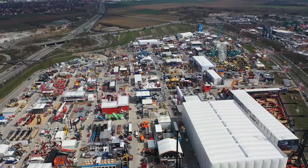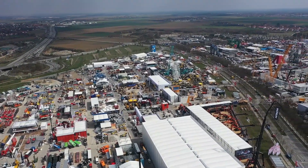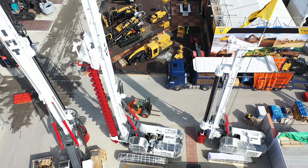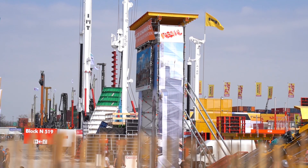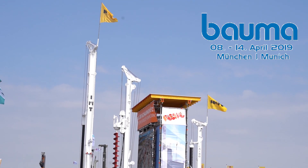Being the world's leading trade fair, Bauma is the most important and most exciting presentation platform for us. It's undoubtedly the heartbeat of the industry and we are delighted to tune in to its rhythm from April the 8th to 14th, 2019. It will be a pleasure to meet you personally there.